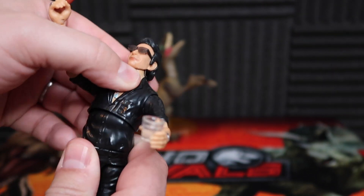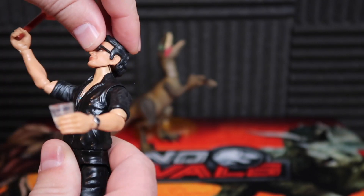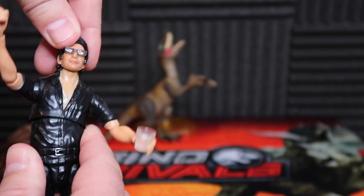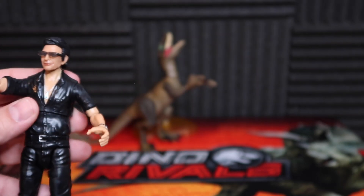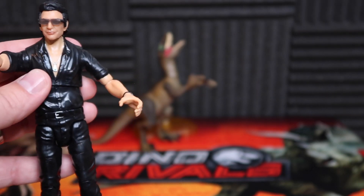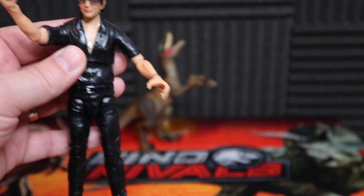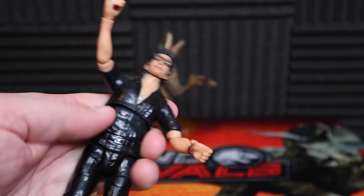There's this hinge articulation point right here, and I don't necessarily understand that one all that much. He's not really supposed to be dancing. Oh, there goes the cup — so I guess a T-Rex is on the way. I lost the cup, it's gone. But I just don't necessarily love that articulation. I think it looks awkward on the figure, so maybe less of that.